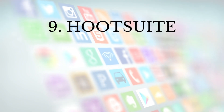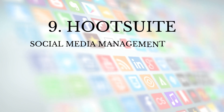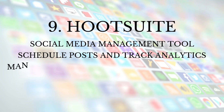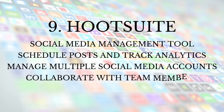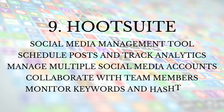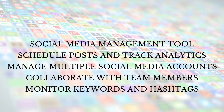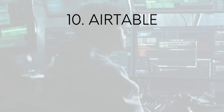Number nine: Hootsuite. Hootsuite is a social media management tool that lets you schedule posts and track analytics. With Hootsuite, you can manage multiple social media accounts, collaborate with team members, and monitor keywords and hashtags. Hootsuite can save you time and help you grow your social media presence.